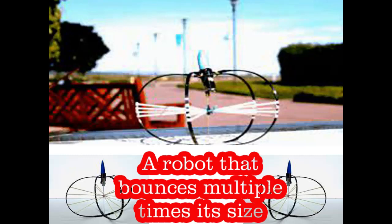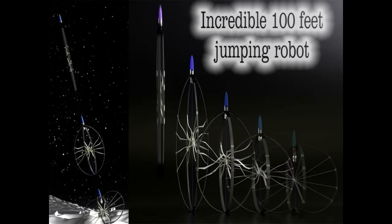A robot that bounces multiple times its size has set a new record for robot jumping — this is an incredible 100-feet jumping robot.